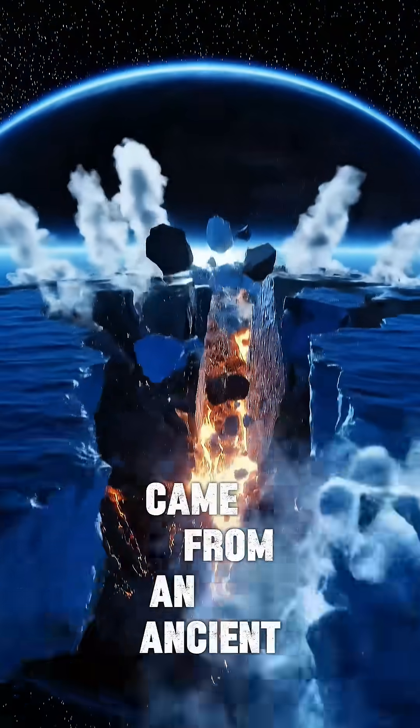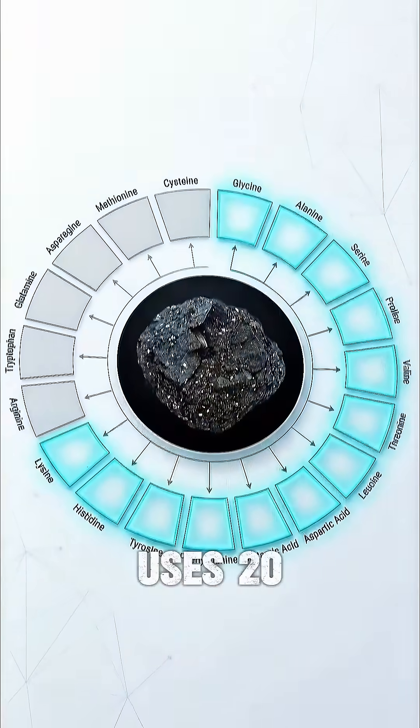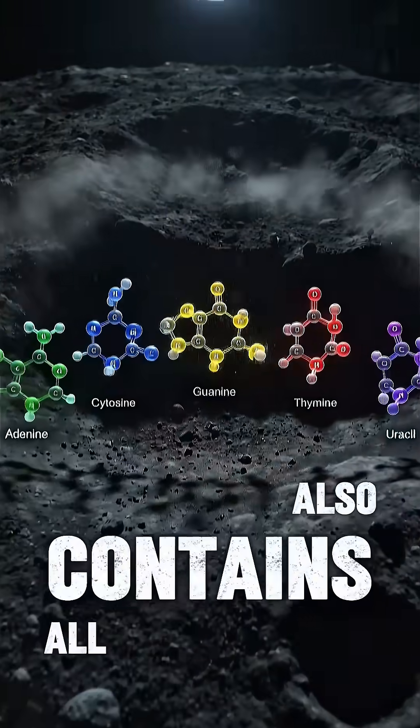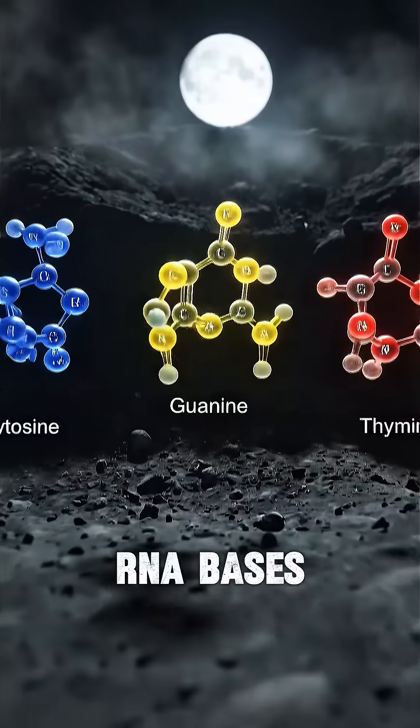This hints that Bennu came from an ancient water world. Earth uses 20 amino acids — Bennu has 14. It also contains all five DNA and RNA bases.